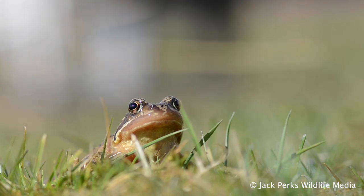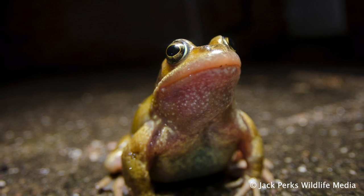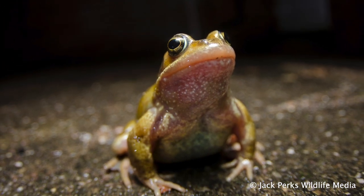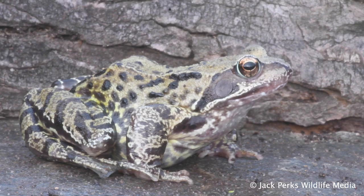This species is widespread in mainland Britain. Common frogs are most active at night and hibernate during the winter in pond mud or under piles of rotting leaves, logs or stones. They can also breathe through their skin as well as their lungs.